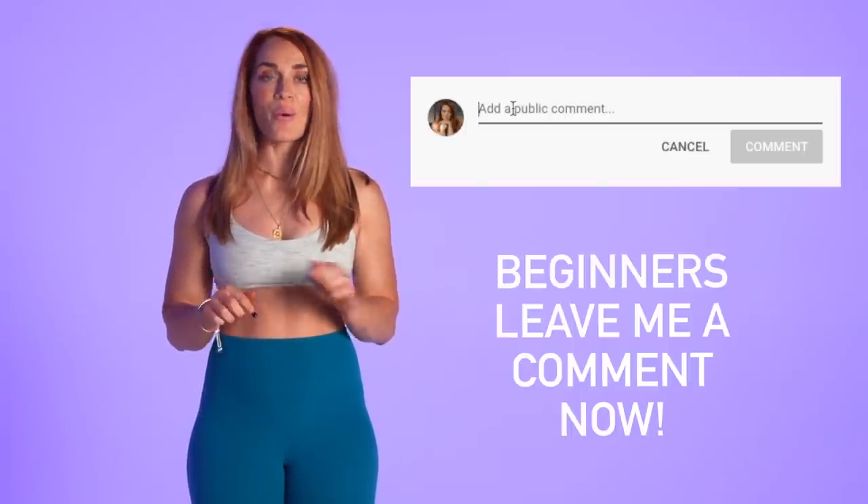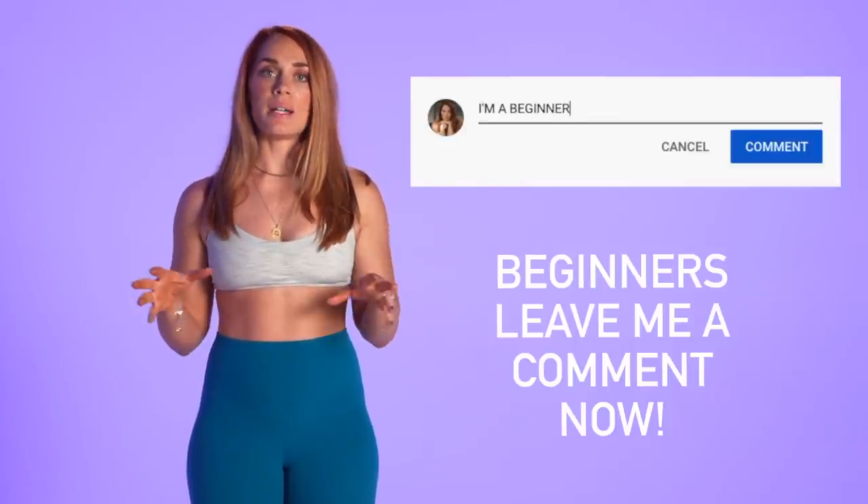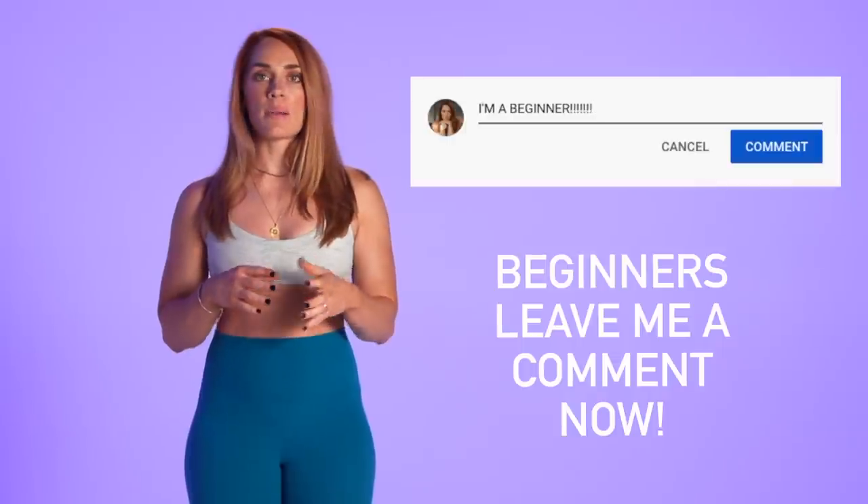I upload videos every single Friday. We also have a lot of technique videos — I'll link the technique and how-to-lift playlist down below. If you clicked on this video because you yourself are a beginner, leave me a comment down below so that I know. I want to see how many of you consider yourselves some sort of gym noob.